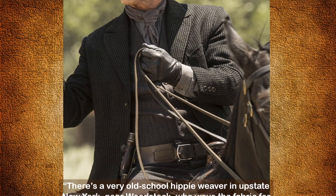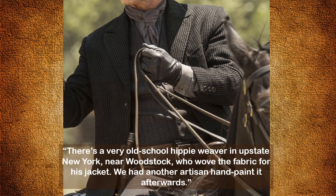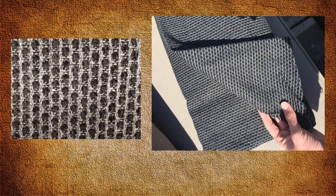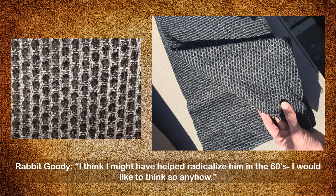Of the Man in Black's jacket, Crabtree says there's a very old-school hippie weaver in upstate New York near Woodstock who wove the fabric for this jacket, and they had another artisan hand-paint it afterward. A Reddit poster tipped me off to the source of the fabric: Thistle Hill Weavers, a bespoke custom and commissioned weaving mill in upstate New York. Here's a close-up shot of the jacket fabric — a double cloth with chenille in the warp. A fun fact is that the hippie Crabtree refers to is actually Rabbit Goody, a former high school classmate of actor Ed Harris. Goody stated on Facebook: "I think I might have helped radicalize him in the 60s — I would like to think so anyhow."